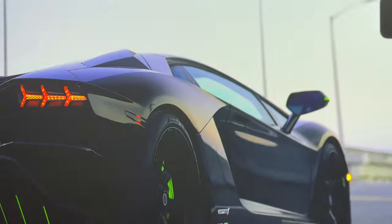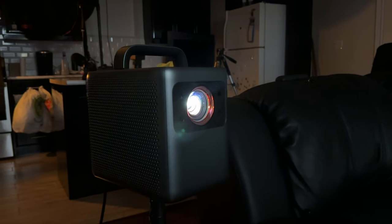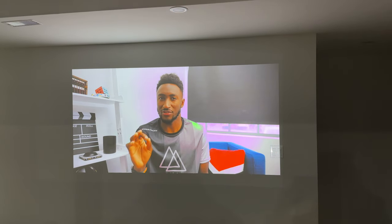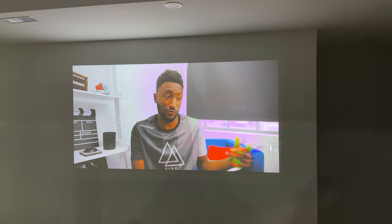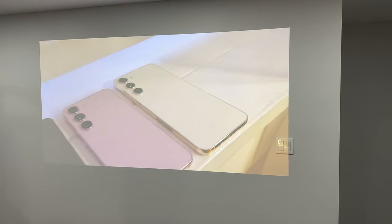One of the biggest advantages of the Cosmos is definitely the image quality. It can project an image up to 150 inches, and the resolution is in 4K — a significant improvement over the 1080p resolution of the Capsule. Another big advantage is daytime visibility. This thing gets bright — 2,400 lumens bright, to be precise — which means daytime visibility is no issue at all. This makes it the ideal projector for any lighting conditions, even during the day.